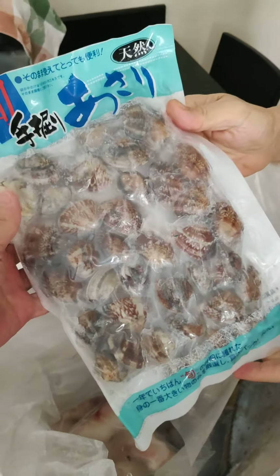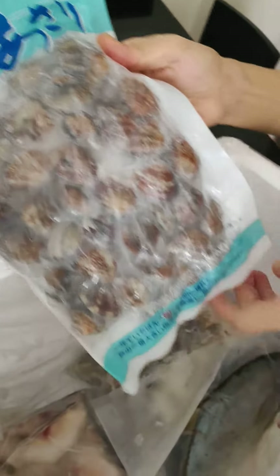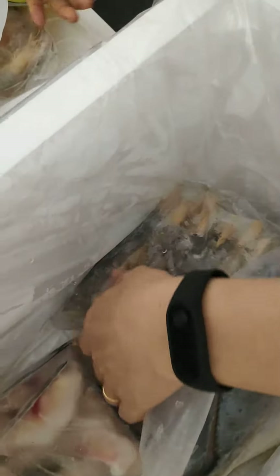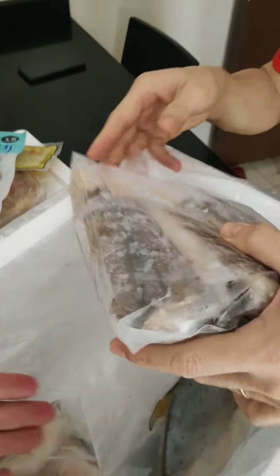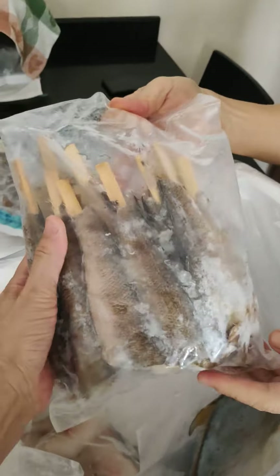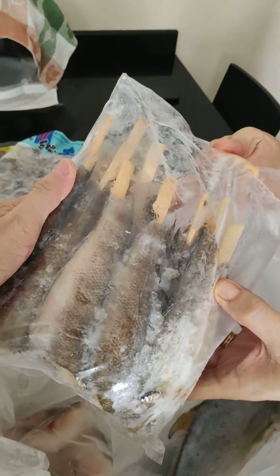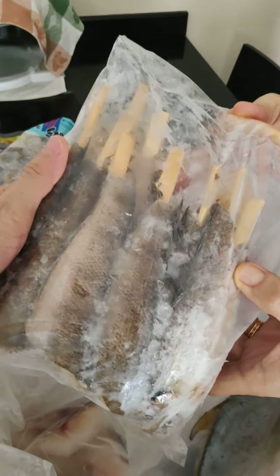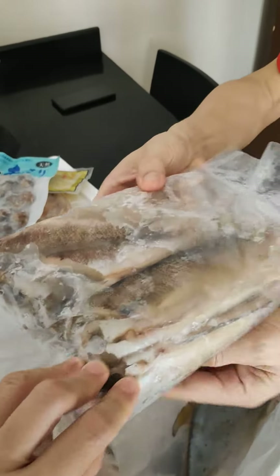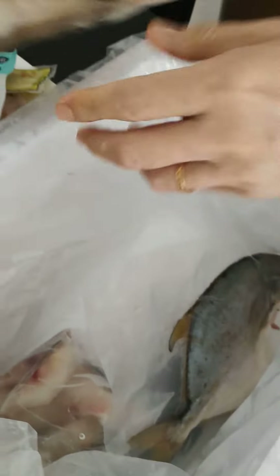These are clams — very nice clams. Usually what I do is 拿去煎蝦肉, 加一點薑, 加一點酒. You don't have cooked ones — these are all very cute. This is called the northern white whiting fish. I think it's a Japanese kind of fish.